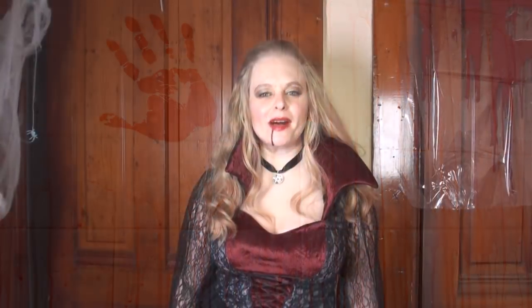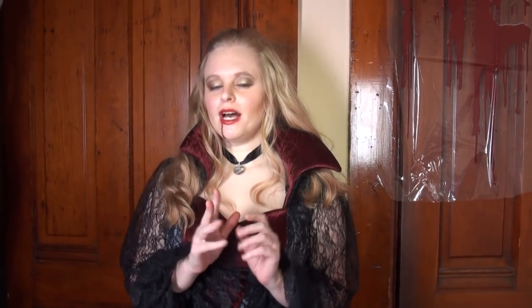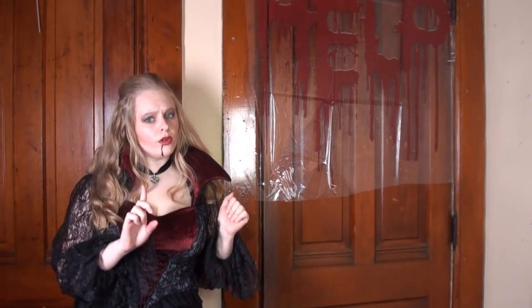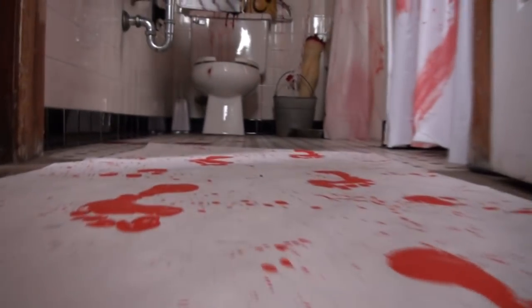Hello, and welcome to Buy Costumes. Decorating for Halloween is so easy when you use products from Buy Costumes. Today, we're going to show you how to create a bloody murder scene. So come along as we take you on a tour of our murder scene. But I should warn you, if you're squeamish or have a weak stomach, you should probably stop right there.